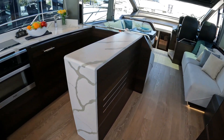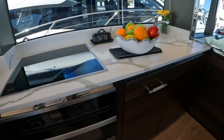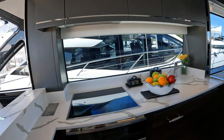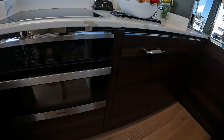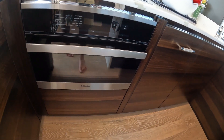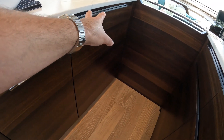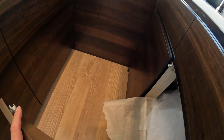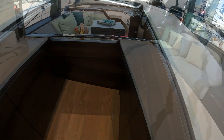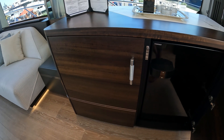She's a three-cabin boat with a galley aft. She's fitted with black American walnut cabinets and this lovely marbleised Corian worktop. We have a Miele combi microwave and oven, dishwasher, sink, storage, and refrigeration off to starboard.